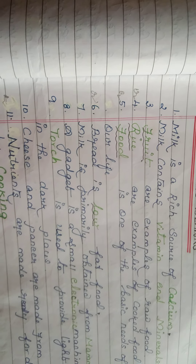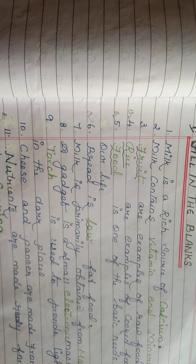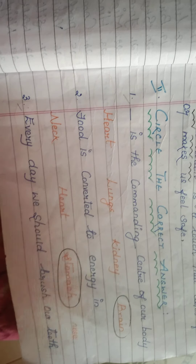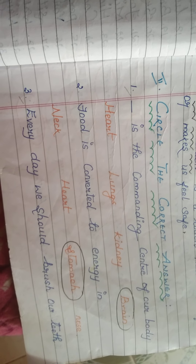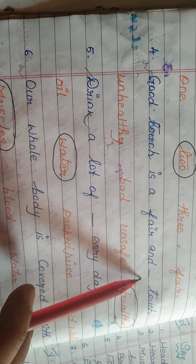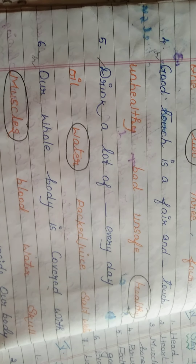After these four lesson fill in the blanks, we move to true or false. Brain is the commanding center of our body — brain is the commanding center of our whole body. Good touch is a healthy touch.